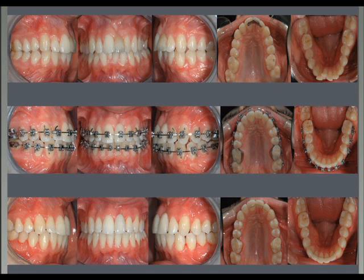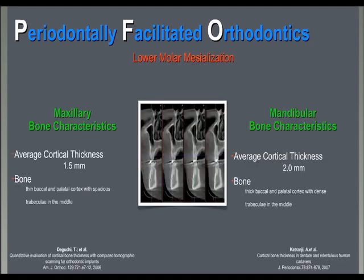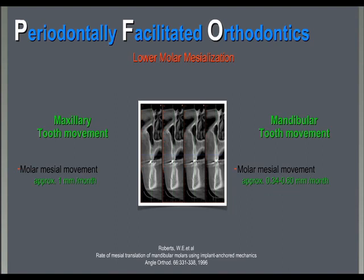We have tried also segmental PFO in lower molar mesializations — cases we see very often in our practice: young adult patients with missing first permanent molars, normally erupting third molars, and with little or no patient cooperation. We know that mesializing molars is quite difficult, especially in the lower arch because of very thick cortical bone, and biomechanically it is quite difficult. The expected tooth movement is no more than half a millimeter per month.